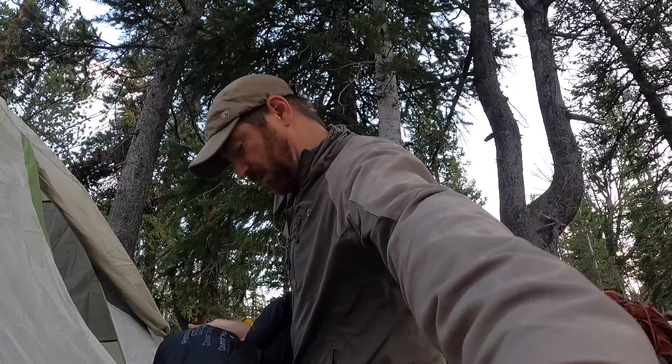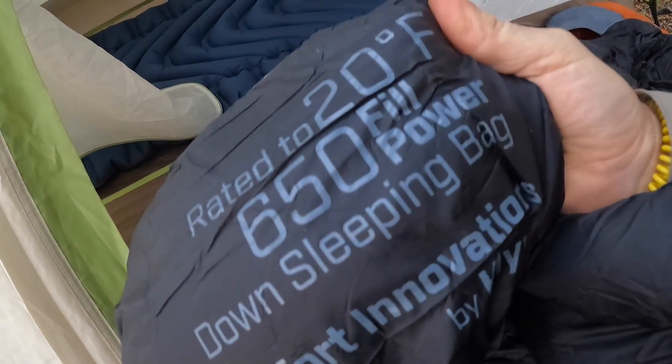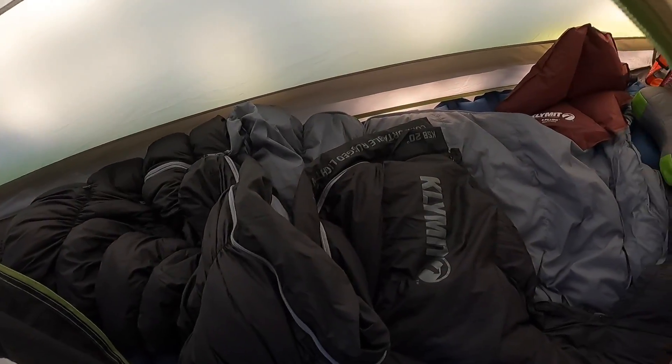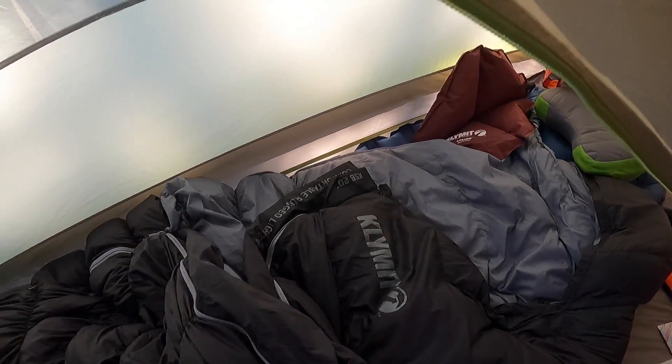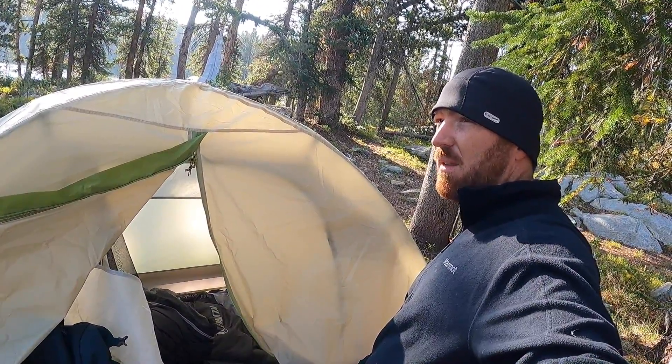For sleeping bags, I happened to find what's normally about a $200 sleeping bag for $89 at Sierra Trading Post — a great place to find gear on sale or last year's models. It's a Klymit 20-degree, 650-fill down sleeping bag, and it works awesome. It's a little on the bulky side, coming in around four pounds, and it won't compress as small as pricier options, but it does a fantastic job. Those nights when it got down to 35 degrees, it kept me very warm.